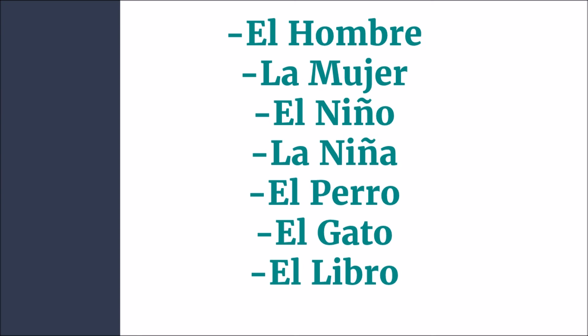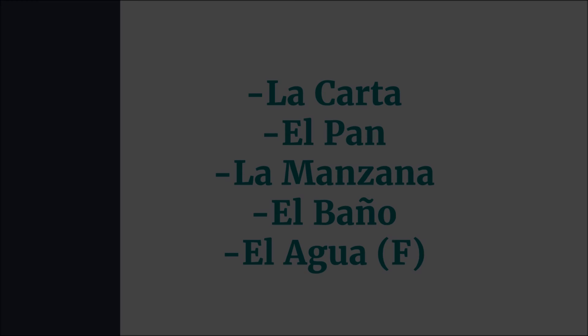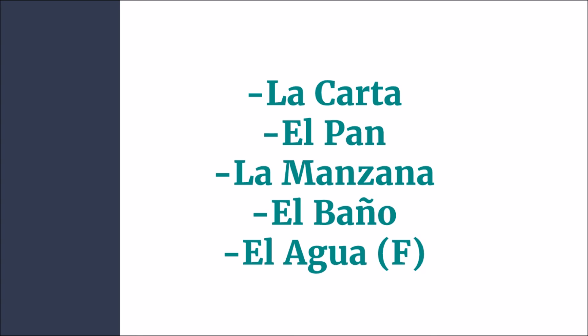Let's do a quick review of everything we learned just a second ago. Remember that you can change O's into A's to make it feminine. Switching over, we can see la carta is letter — the kind that you put in the mail. El pan is bread, la manzana is apple, el baño is the bathroom, and el agua, though it is feminine, it still has el — it means water. And remember, ¿dónde está el baño? means where is the bathroom?